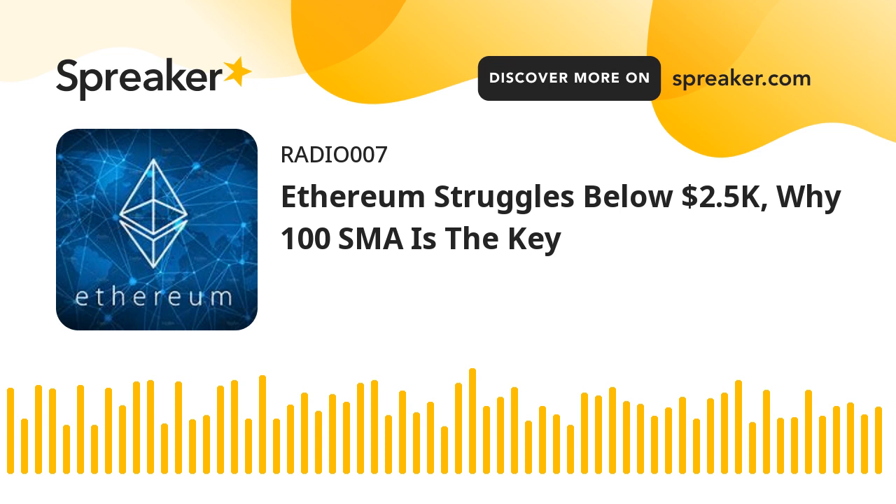Technical Indicators: Hourly MACD — the MACD for ETHUSD is losing pace in the bullish zone. Hourly RSI — the RSI for ETHUSD is now just above the 50 level. Major Support Level: $2,315. Major Resistance Level: $2,500.